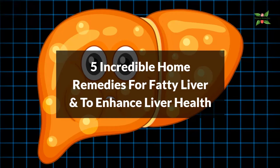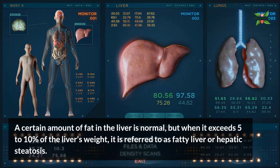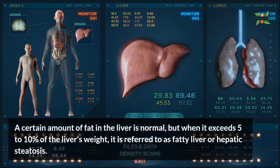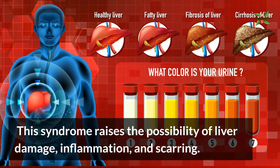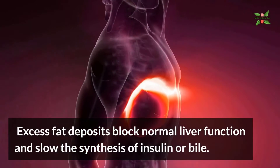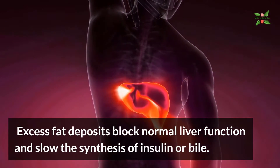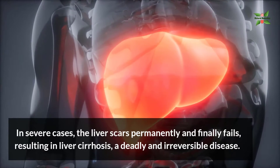Five incredible home remedies for fatty liver and to enhance liver health. A certain amount of fat in the liver is normal, but when it exceeds five to ten percent of the liver's weight, it is referred to as fatty liver or hepatic steatosis. This syndrome raises the possibility of liver damage, inflammation, and scarring. Excess fat deposits block normal liver function and slow the synthesis of insulin or bile. In severe cases, the liver scars permanently and finally fails.